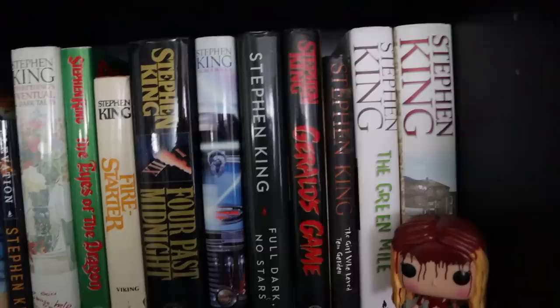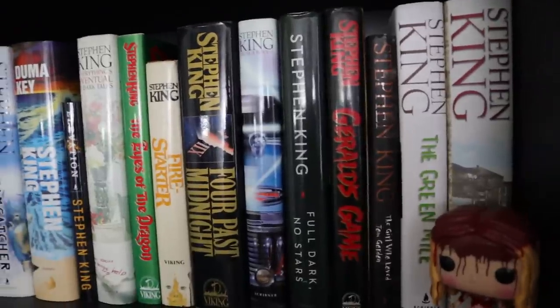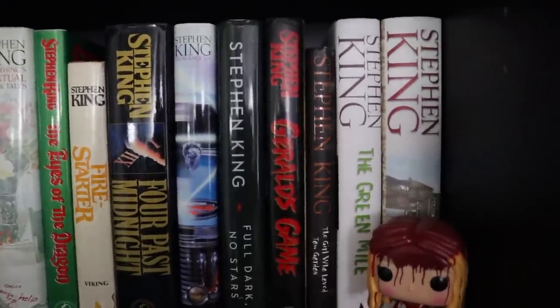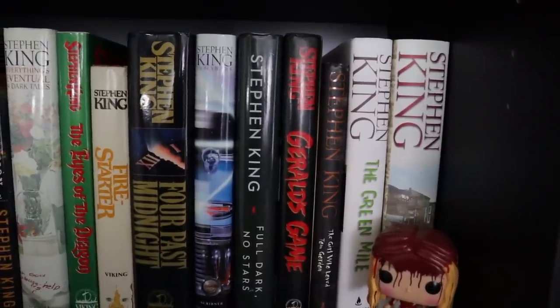Full Dark No Stars has 1922 in it — if you watch the Netflix movie, I think that might be the most faithful Stephen King adaptation I've ever seen. And then Gerald's Game, done brilliantly by Mike Flanagan. For years this was considered the most unfilmable book he had, and Mike Flanagan is just a wizard. He did it.